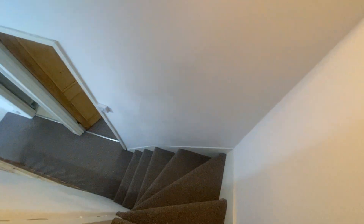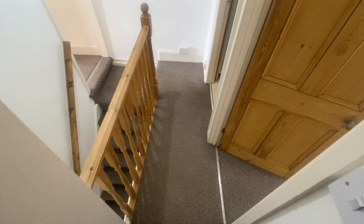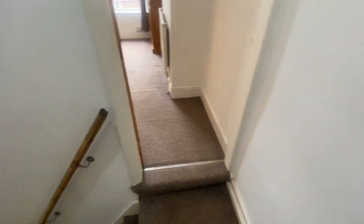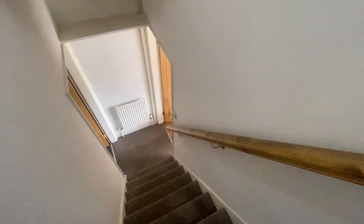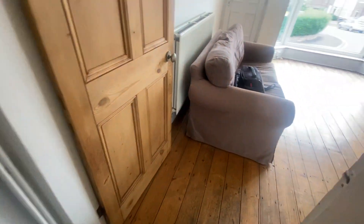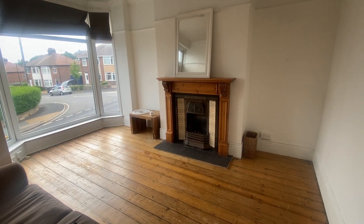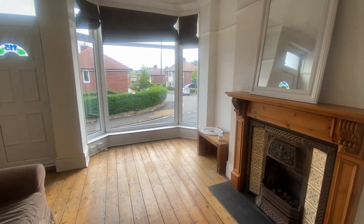As mentioned previously, this property is situated in S6 but is really perfectly located for Broomhill, Walkley, and Crookes, and is perfectly placed for the universities and the hospitals. A great opportunity to purchase, suitable for everybody from first-time buyers through to investors.